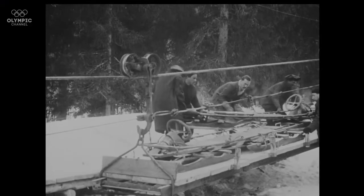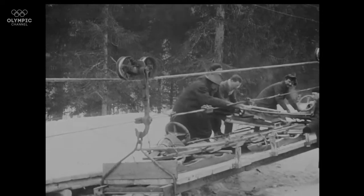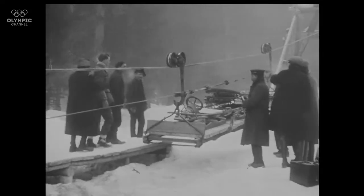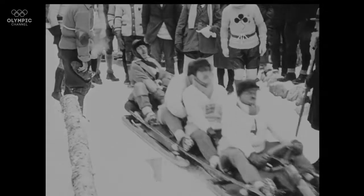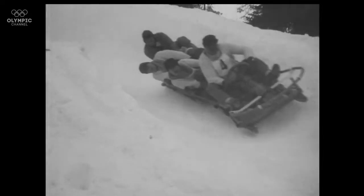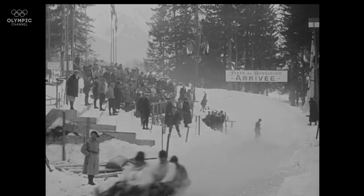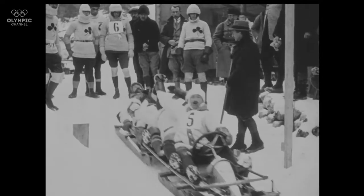Here we see the bobsled — this is how they used to get the sleds up the hill, with this crazy contraption which is so cool to see. Here's the team going down the hill on a hand-dug track, and you can see that the sled is totally exposed, not much aerodynamics. Versus today, this is also a technique for going faster.